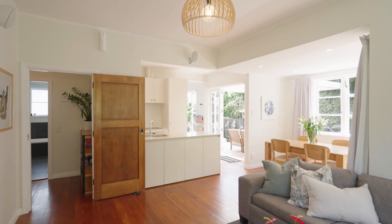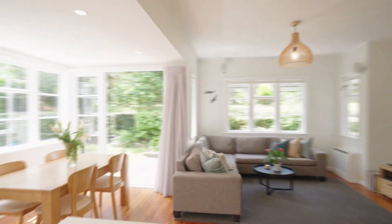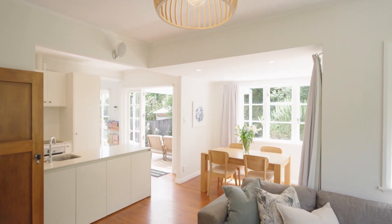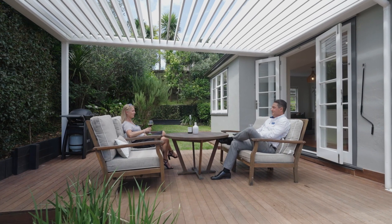Inside you'll find polished native timber floors and the warm sun streaming in through the masses of windows throughout the home. There's a really nice open flow through the living, dining and kitchen spaces, and the indoors spill out to the north-west-facing decking which is an excellent extension of your summer outdoor living.